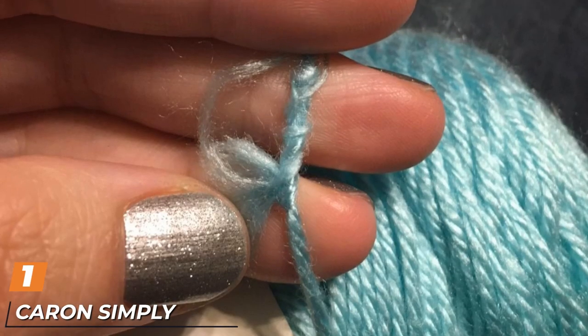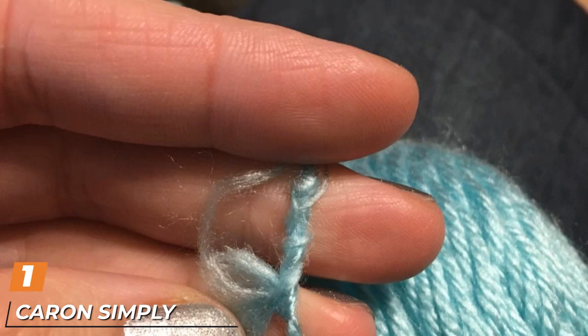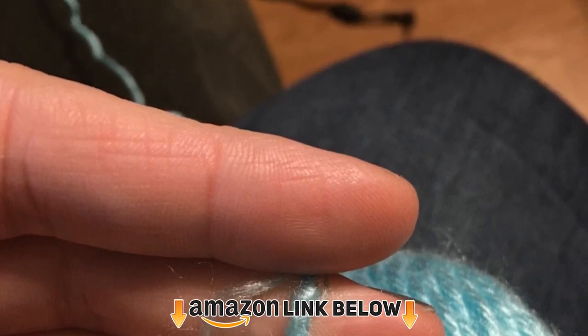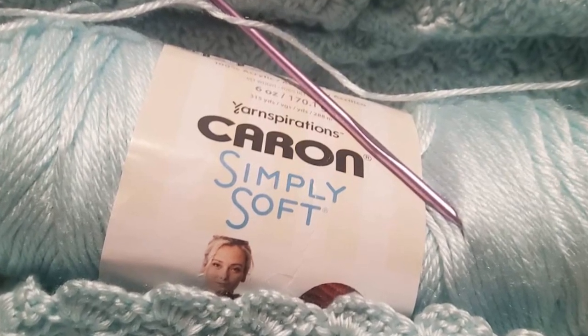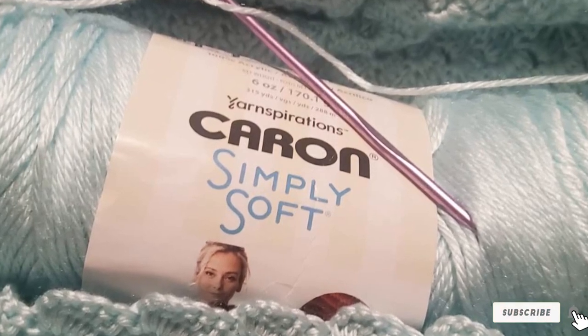At the first position of our list, we have Caron Simply Soft Yarn. Caron's acrylic yarn comes in a range of 42 vibrant colors in skeins of 315 yards each. A great option for beginners, this acrylic yarn is machine washable, soft, and durable, appropriate for everything from baby blankets to sweaters.